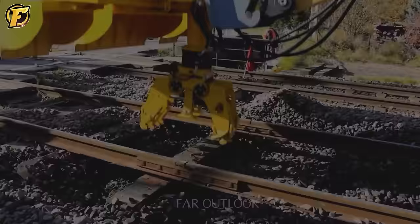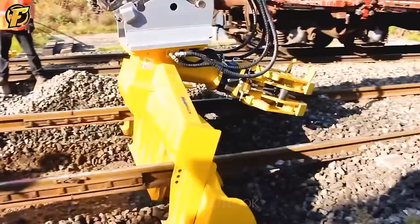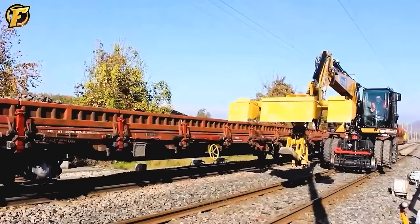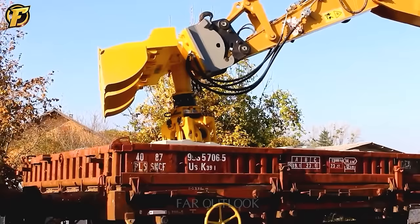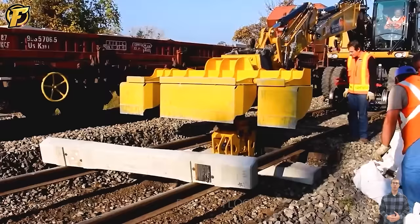The RBS 20 sleeper changer is currently working on the railway track. This machine moves to where the rail needs to be replaced using its wheels on the rails, then uses devices such as a handle and clamps to remove and install new rail sections.